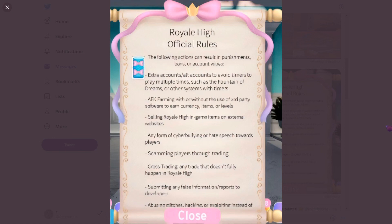The first rule is that using extra or alt accounts to avoid timers — to play multiple times such as the Fountain of Dreams or other systems with timers — is not allowed. I was using alt accounts and when I saw this rule I was frightened. As of knowing this, I will not risk it and will not use my alt accounts anymore. I suggest just waiting for tours, and if you have an alt account, don't use it to get a halo.